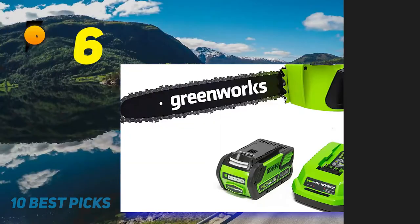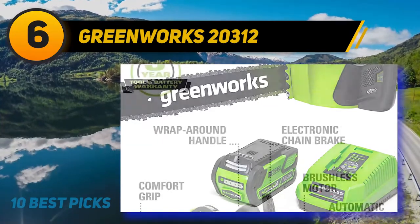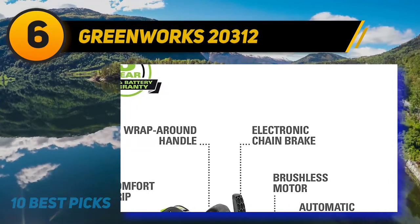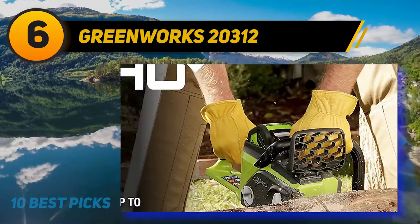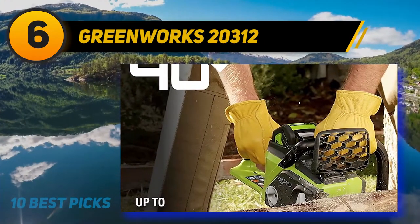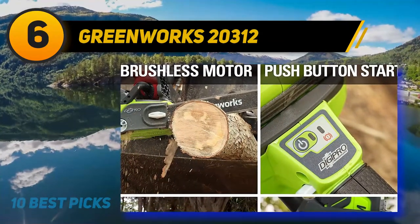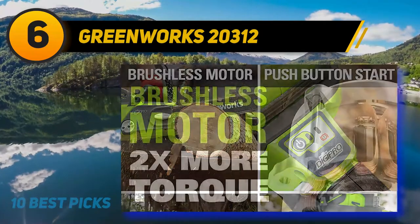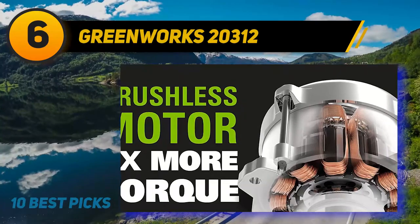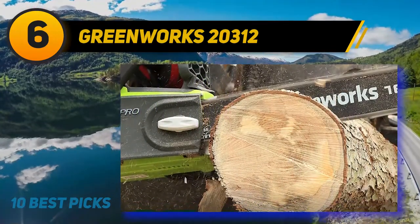At number 6: the Greenworks 20312. The Greenworks 20312 is more of a professional-grade chainsaw powered by a battery — specifically a Greenworks G-Max 40V lithium-ion battery. The motor packs out serious juice to power the 16-inch-long bar, resulting in more torque for tackling a variety of property chores. Brushless motor engineering minimizes the number of moving parts, resulting in less wear and tear, increased battery runtime, extended tool life, and higher torque output.